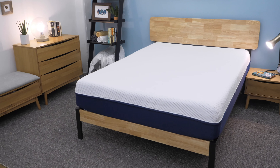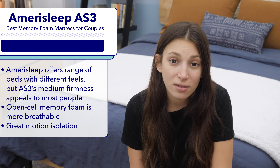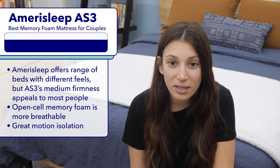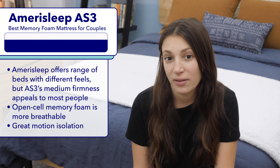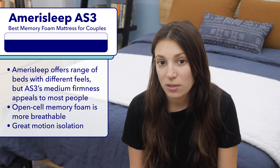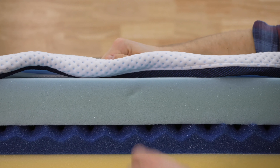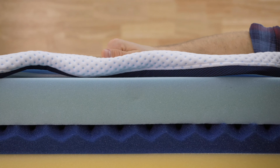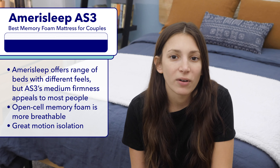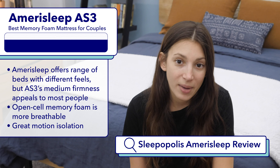Next up is the best memory foam mattress for couples: the Amerisleep AS3. Couples could find a lot to love in the Amerisleep line since the mattresses come in a range of firmnesses, from the ultra firm AS1 to the super soft AS5. Personally, I think the AS3 is the best choice for couples since it's right around that medium firm area that works for most sleepers. The memory foam in Amerisleep mattresses uses an open cell design, making it more breathable than traditional memory foam so you and your partner are less likely to overheat. It also performed really well on our motion transfer tests, meaning you won't be disturbed by your partner moving around at night. Google Sleepopolis Amerisleep mattress review to learn more.